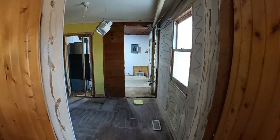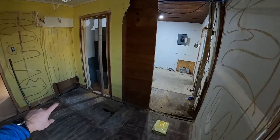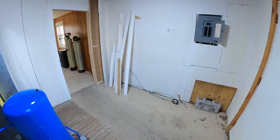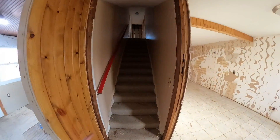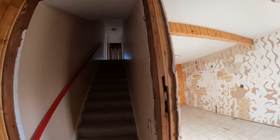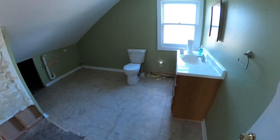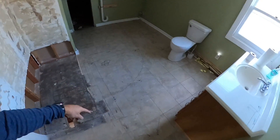We got this hallway going through, so the master bathroom will be in here. You'll walk through here and around to go upstairs. This will be walled off as the master. This is all cleared out — this is going to be the laundry here.